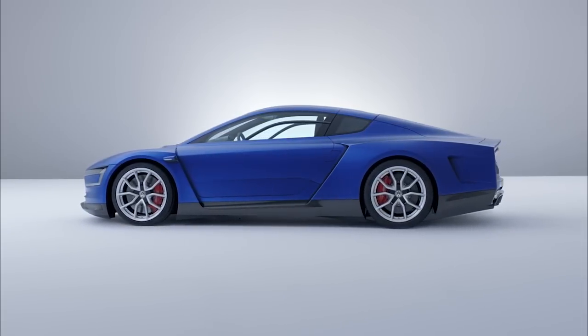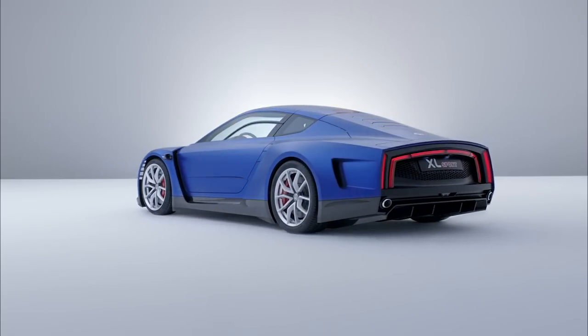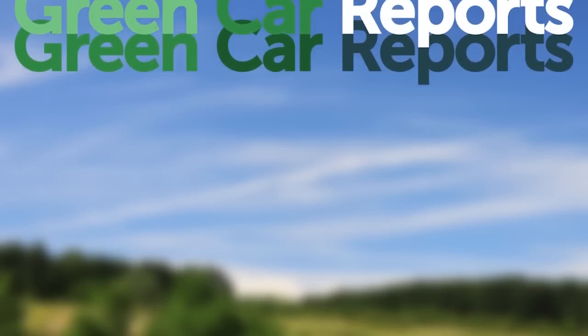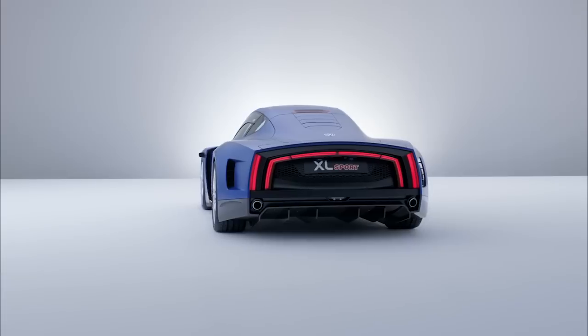For a year now, rumors of a Ducati-powered version of the Volkswagen XL1 hyper-efficient super lightweight car made the rounds. Well, those rumors have come true at the Paris Auto Show. Green Car Reports is at the Paris Auto Show to show you the XL Sport concept.